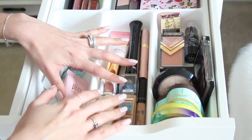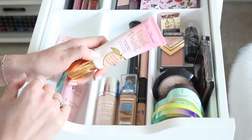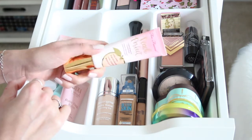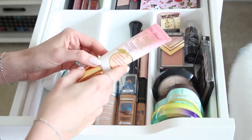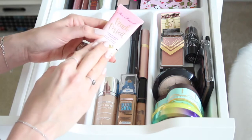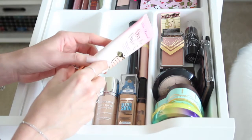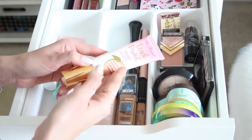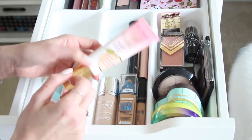In the foundations section, the first one is the Too Faced Peach Perfect Comfort Matte Foundation. It's oil-controlling, long-wearing, with no photo flashback. I'm in the shade Light Beige. It feels like a BB cream or moisturizer on the skin but wears like a matte foundation — an awesome hybrid because you get that comfort along with coverage and wear.